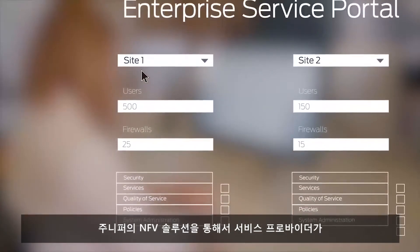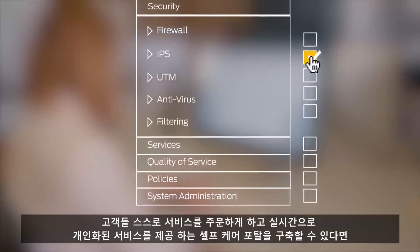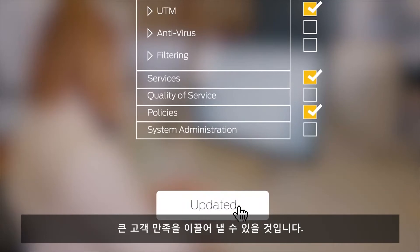Let's take a deeper dive into two of these steps. With Juniper NFV, you can build self-care portals where clients can dynamically order services themselves. They get a personalized service delivered on demand, resulting in greater customer satisfaction.